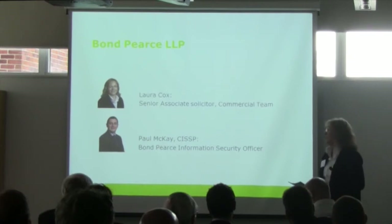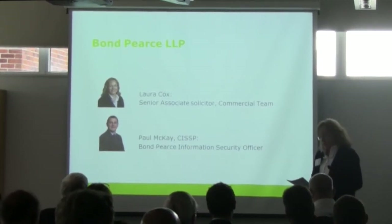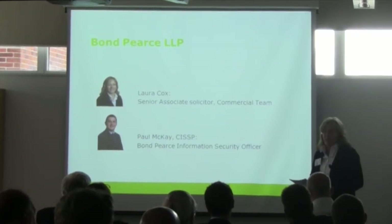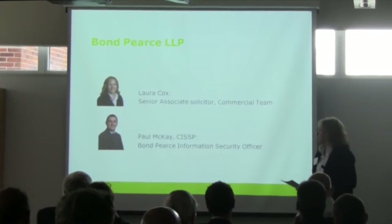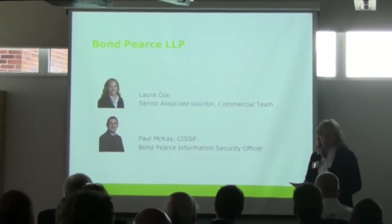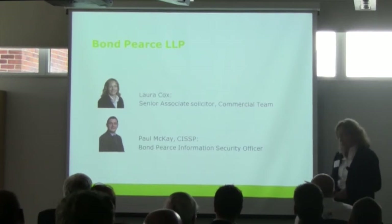That can be information about litigation our clients might be involved with, or plans they might have for disposing parts of their businesses. In addition, we have personal information on our systems about the 600 or so staff in the business. In that context, IT security is clearly very important, and ensuring the data on our systems remains confidential is commercially imperative.